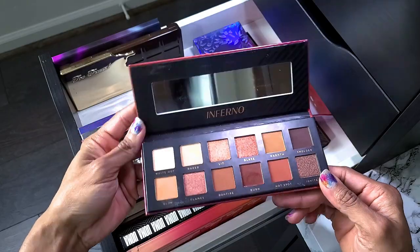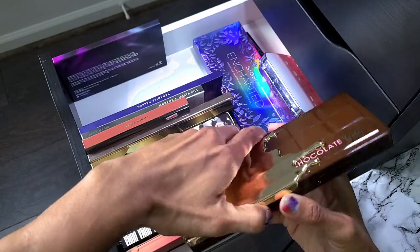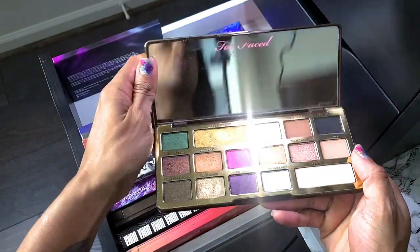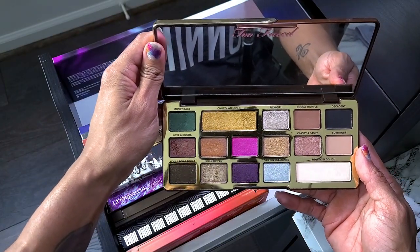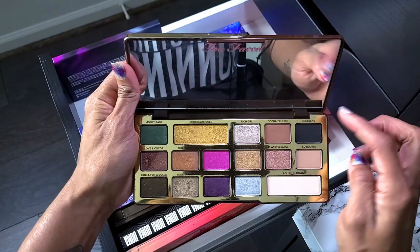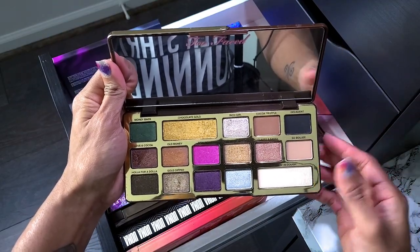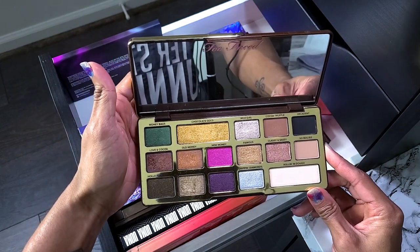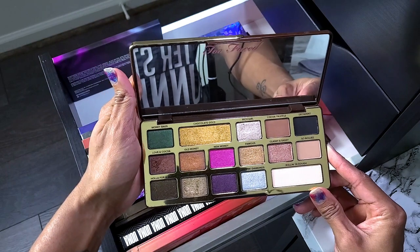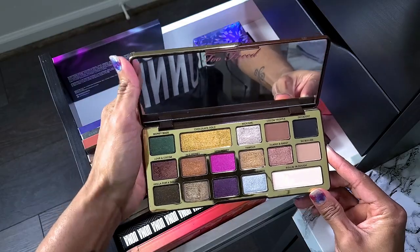This is the Too Faced Chocolate Gold palette — I don't hear anybody talking about this palette anymore and I don't know why, because this palette was really good. Perfect transition shade, there's a black, and these metallics are freaking amazing. This palette is not going anywhere. I think I used this for a friend's wedding so it's tied to a memory, but either way she's staying.